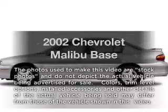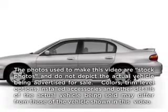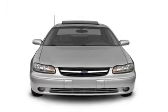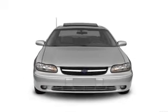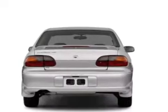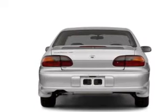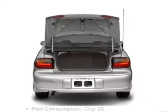Check out this 2002 Chevrolet Malibu. If you're looking for an automobile with great attributes, look no further. With a solid six-cylinder engine connected to a smooth shifting automatic transmission, premium wheels give a more luxurious look. Anti-lock brakes help you bring your vehicle to a safe stop.